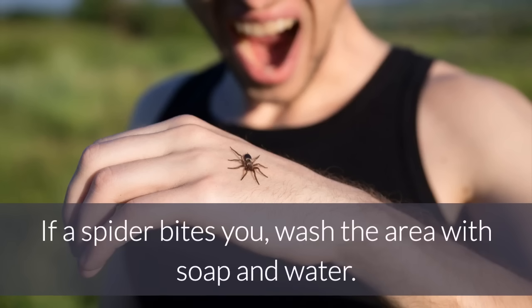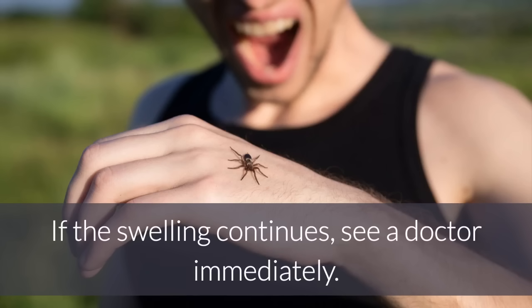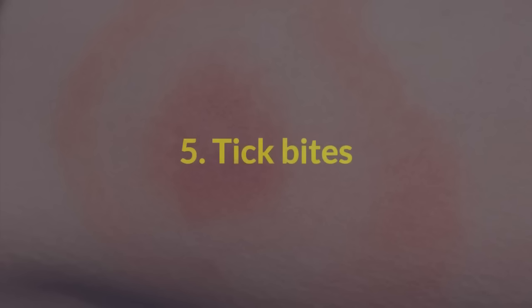If a spider bites you, wash the area with soap and water. Next, apply ice. If the swelling continues, see a doctor immediately.